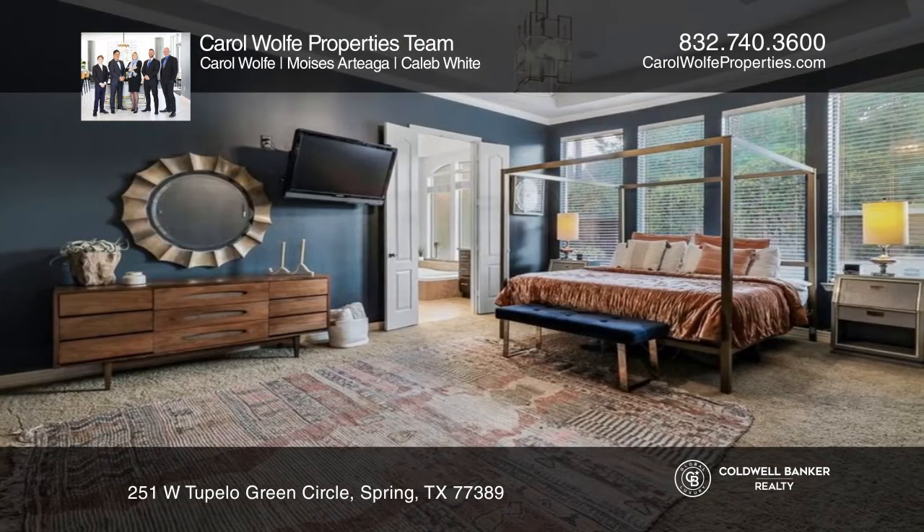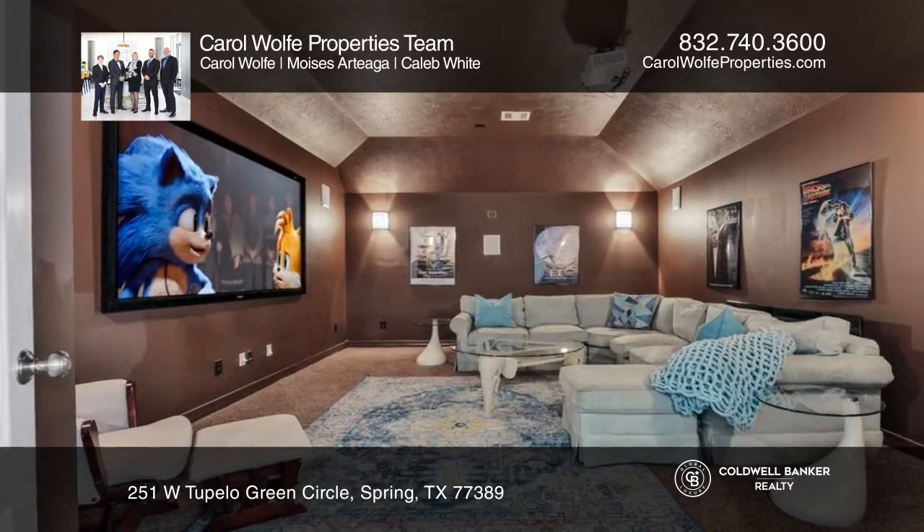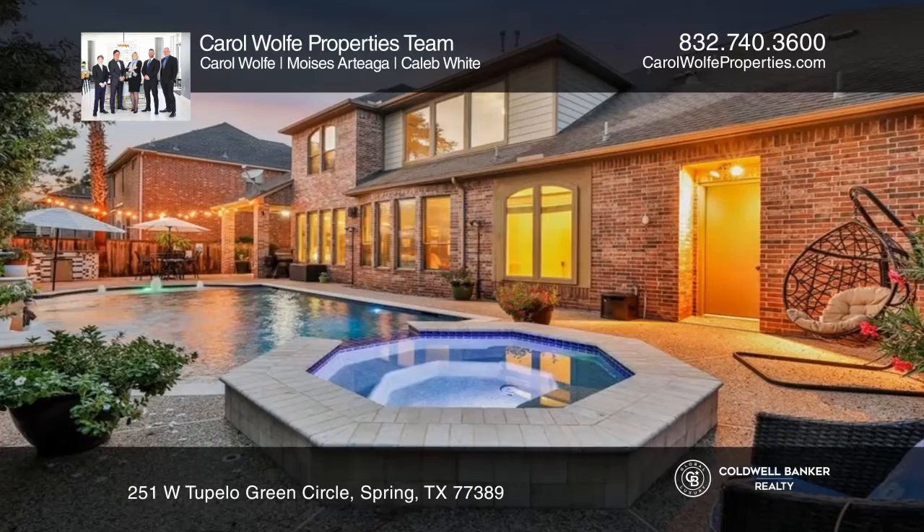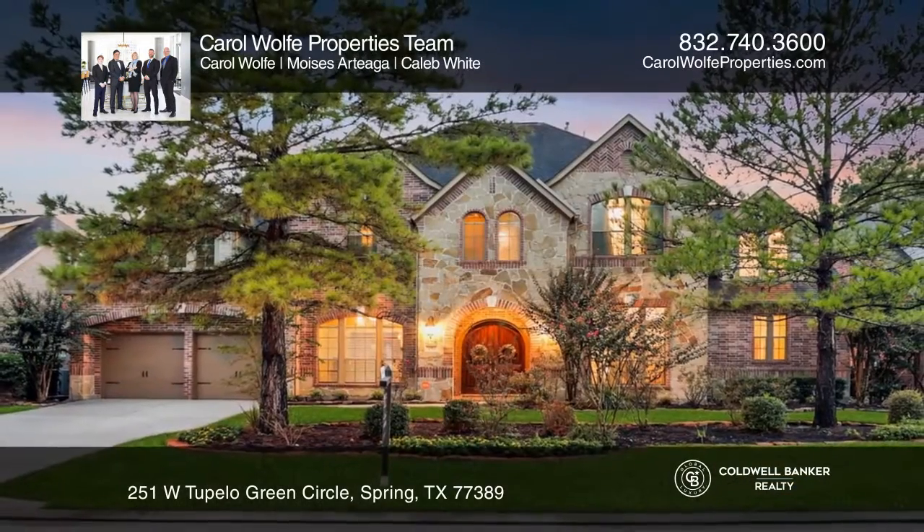There's a media and game room and the backyard living offers an outdoor kitchen, a covered patio, and a sparkling pool and spa. Come see it in person with Carol Wolf Properties Team.